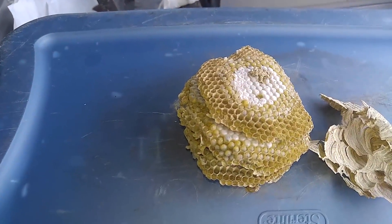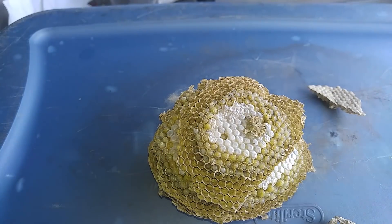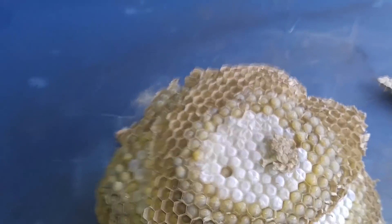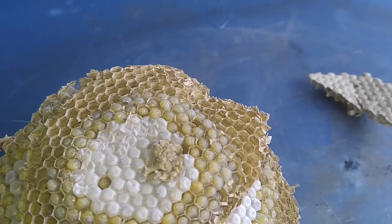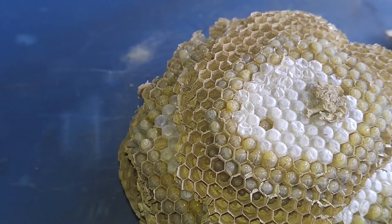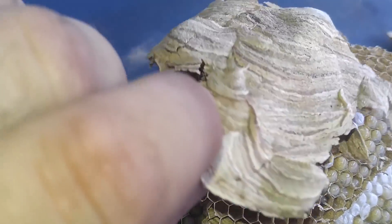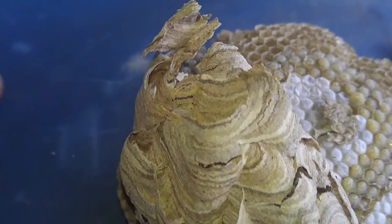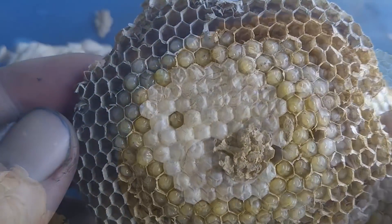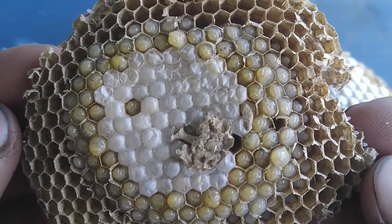So I got the nest home and I decided to do some close-up shots of the comb itself, just to show how different this nest can look compared to the Dolichovespula maculata, or the quote-unquote bald-faced hornet. So I got some pretty cool close-up shots of the larvae and showing how different the paper looks compared to a lot of other yellow jackets. This being a subterranean nest, their paper is really, really brittle — when I hold it in my fingers I have to be really, really delicate, because even the comb will just kind of crumble and fall apart.